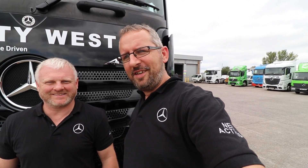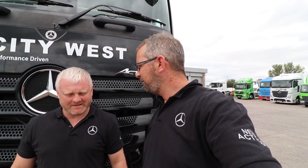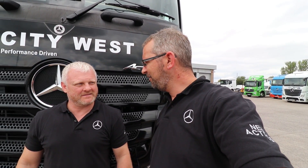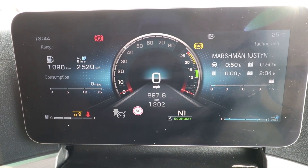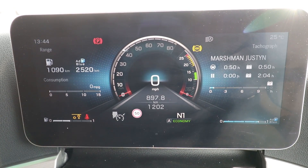This is Justin. How are you doing? Very well. And you're going to take us out for a drive and we're going to go through some of the systems and give us a demonstration. Looking forward to it. Brilliant. So what we have directly in front of you is your 12-inch menu system, which is for the operation of the truck.